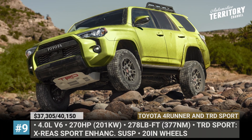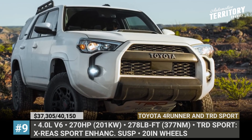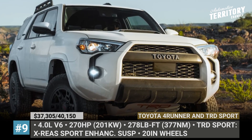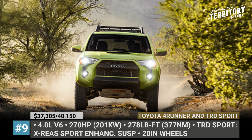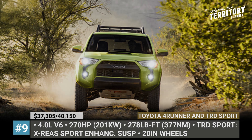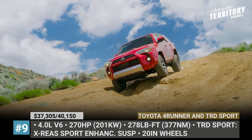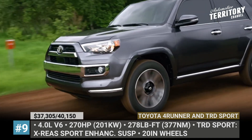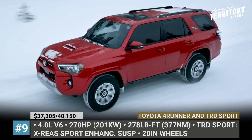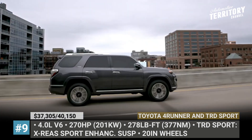Toyota 4Runner and TRD Sport. Sales numbers indicate that the 4Runner buyer does not really want this SUV to evolve. So in 2022, Toyota only slightly refreshes this aging midsize through the extension of its standard features list and the addition of an all-new variant to the range. Every entry-level 4Runner now comes with more safety technology, including LED headlights and fog lamps, blind-spot monitoring, rear cross-traffic alert, and adaptive cruise control.